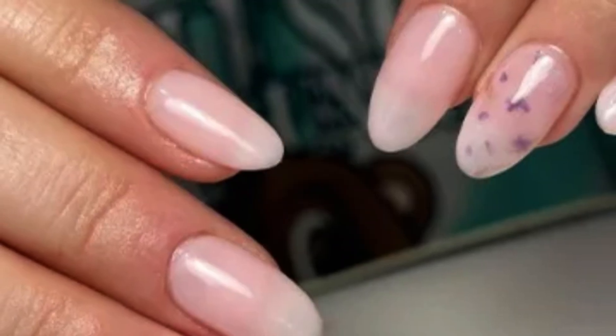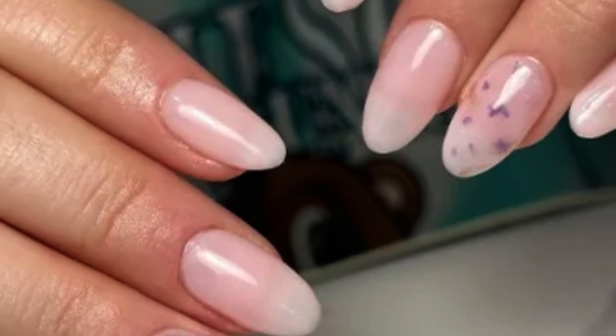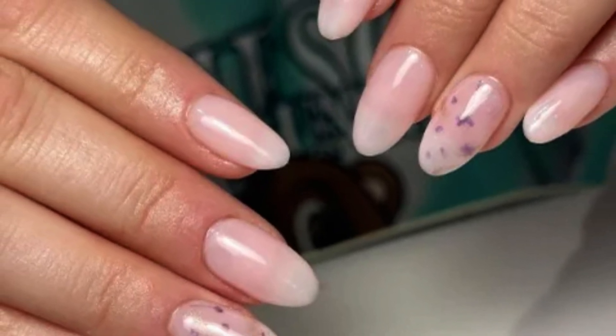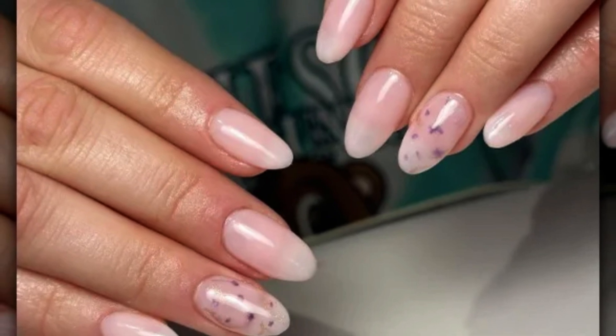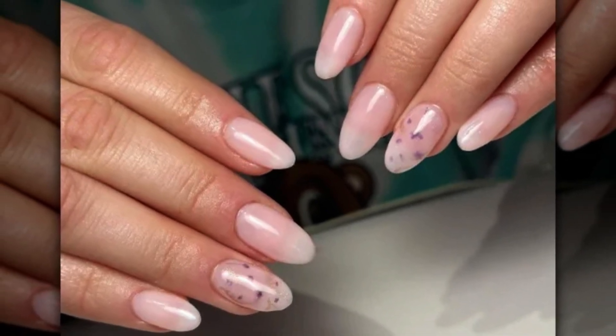We adore accent nails. Milk bath nails are famous for a reason — they may offer you a delicate manicure that suits anything and works for any season. But sometimes you just want this gorgeous neutral hue with a flash of color, which is why we adore accent nails. For the ideal finishing touch, this nail artist added little purple flowers and gold glitter.